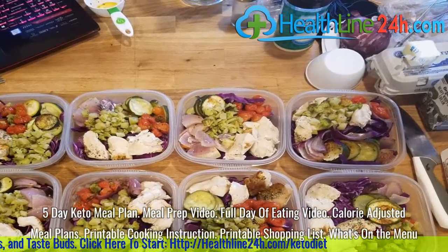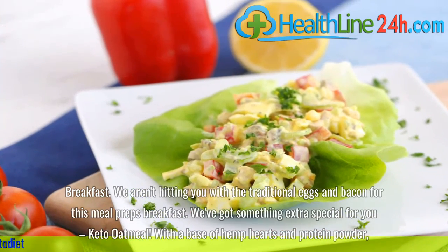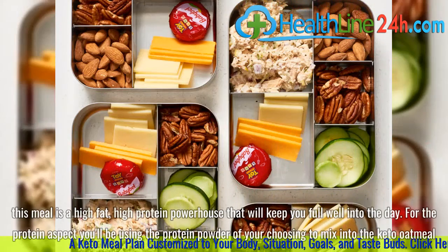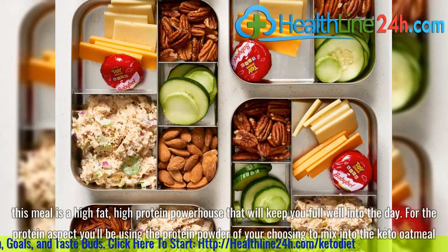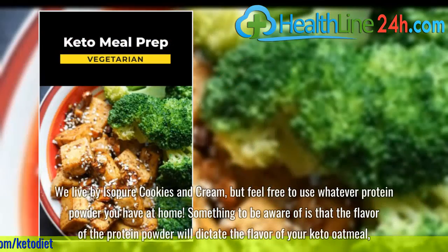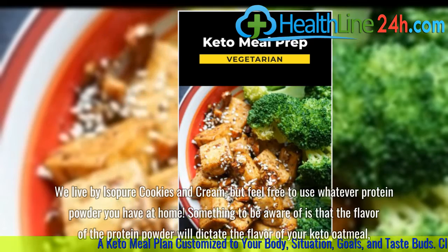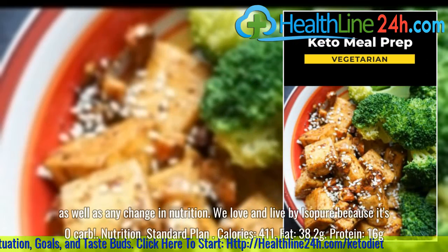What's on the menu — Breakfast. We aren't hitting you with the traditional eggs and bacon for this meal prep's breakfast. We've got something extra special for you: keto oatmeal. With a base of hemp hearts and protein powder, this meal is a high-fat, high-protein powerhouse that will keep you full well into the day. For the protein aspect, you'll be using the protein powder of your choosing to mix into the keto oatmeal. The flavor of the protein powder will dictate the flavor of your keto oatmeal, as well as any change in nutrition.